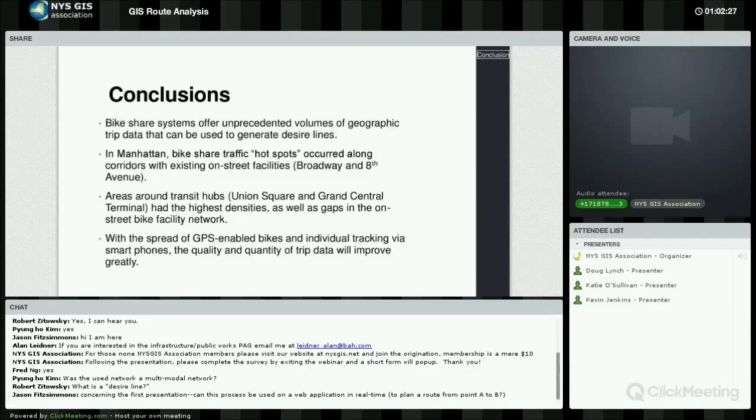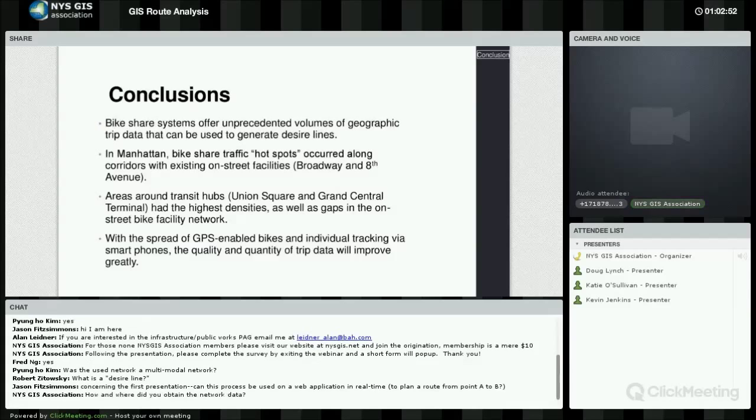Can this process be used in a web application in real time to plan a route from point A to B? Yes, it can. You would need an ArcGIS for Server application to run network analyst in the background, and you could create either a JavaScript application or other web-enabled tools. If you have an ArcGIS Online organizational account, you can also make web applications using that account and run network analyst within whatever application you make — though it does cost money.